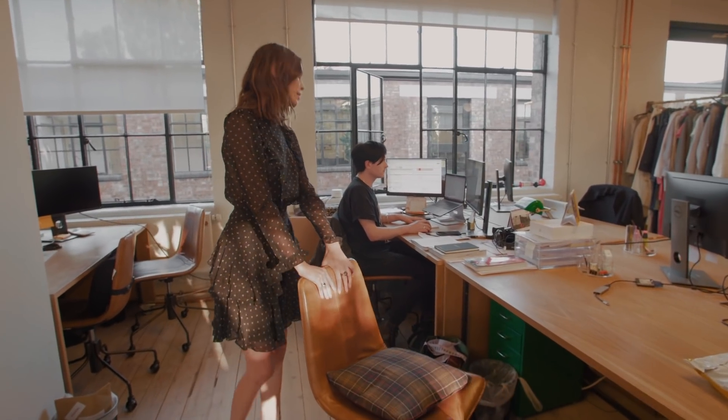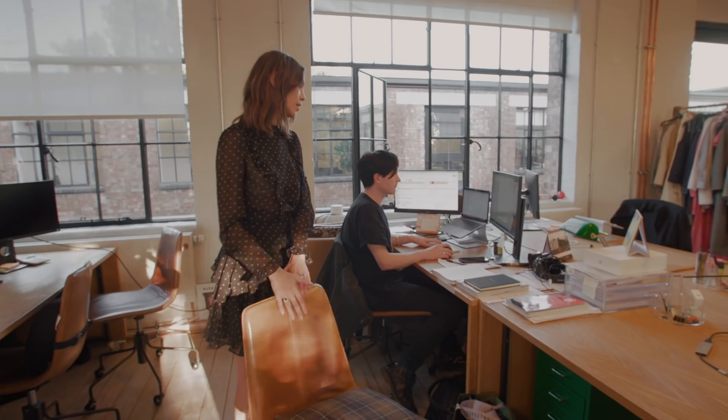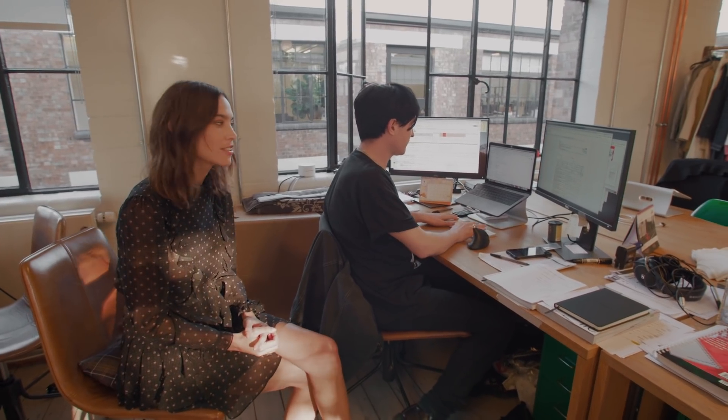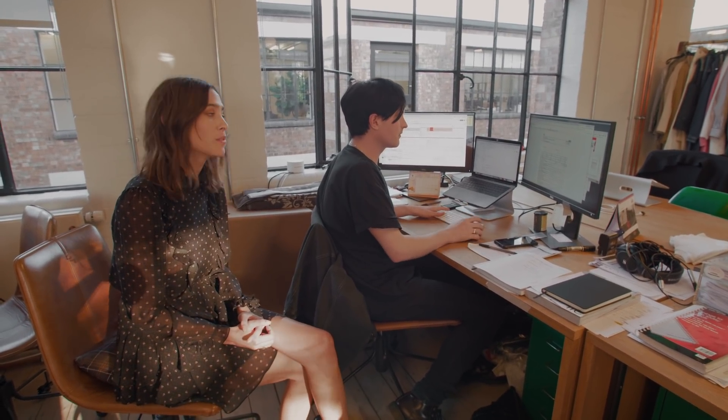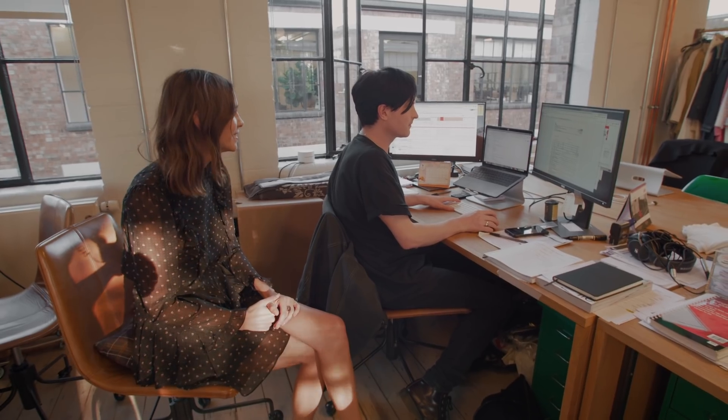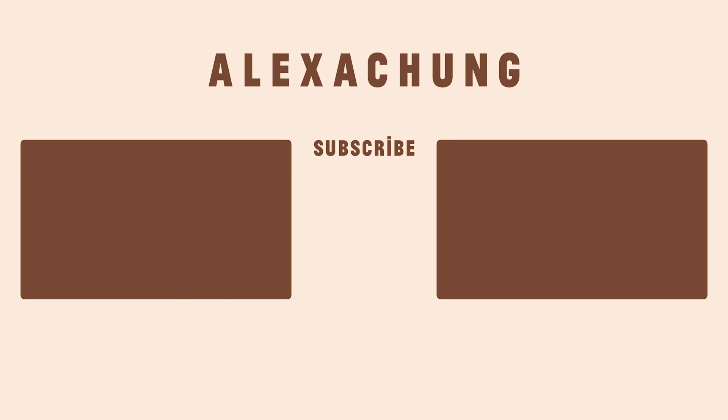That's the AC office tour. I'm going to sit here and really creepily sit directly behind you. Make sure that you subscribe, like, comment, ring the bell and we'll see you next time. But for now, we've got some logistics to do so you can show yourselves out. Thanks so much for joining us. Bye.